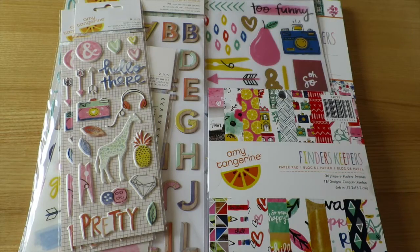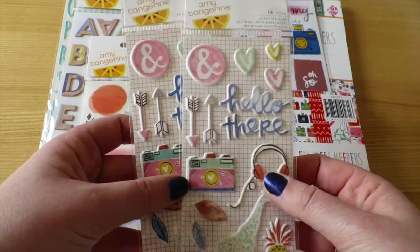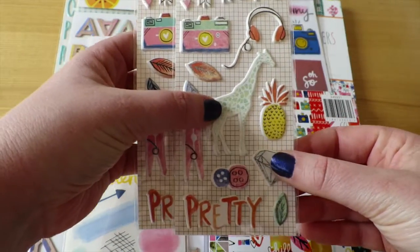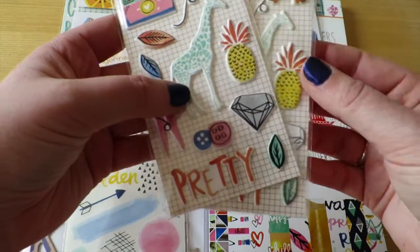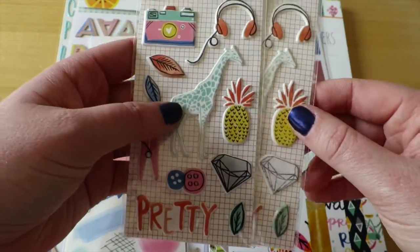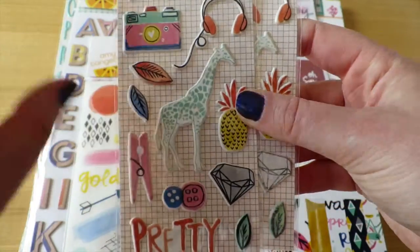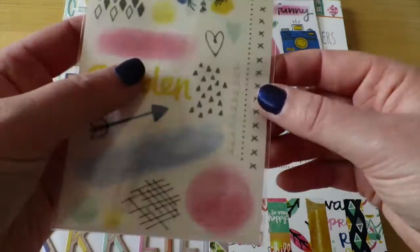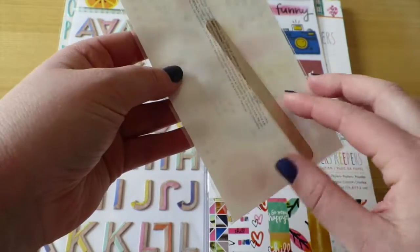I bought two packets of these puppy stickers mostly because of the giraffe. If you follow my YouTube channel you'll know I can take or leave pineapples, but the giraffe, the camera, and the hearts — they own me, let's just be honest.